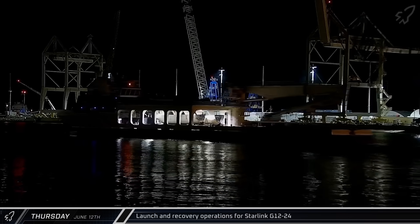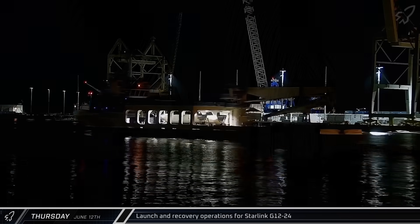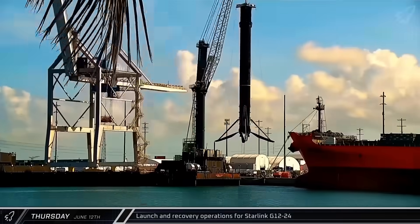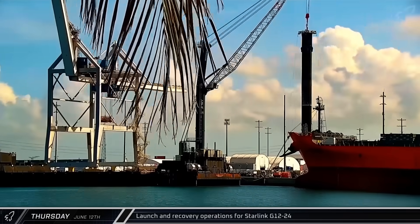Bob and Just Read the Instructions both returned to Port Canaveral two days later, carrying the fairing halves and Falcon 9 booster to the docks to be unloaded and refurbished for their next flight.